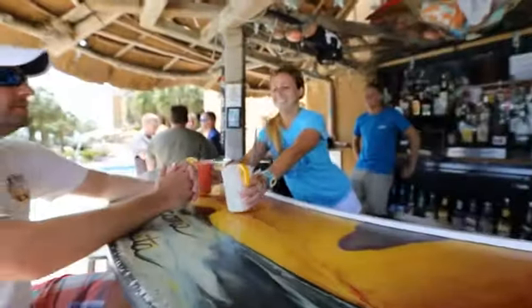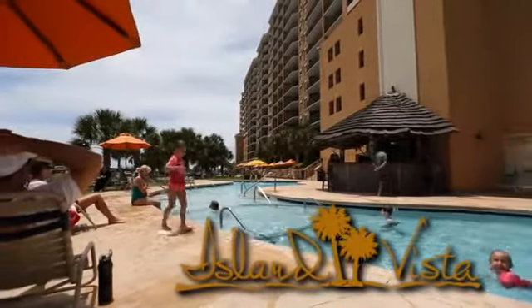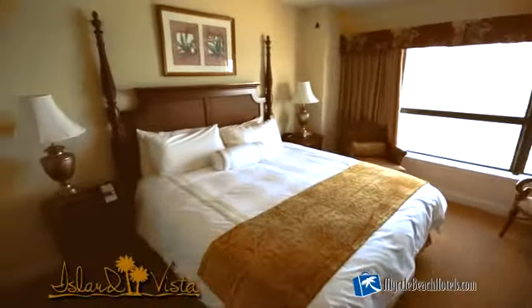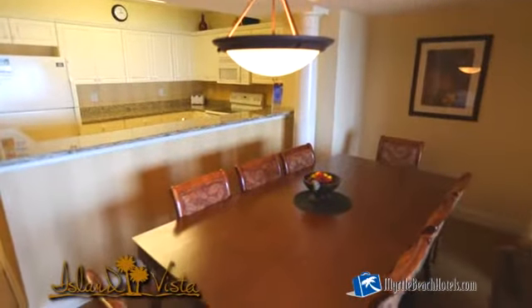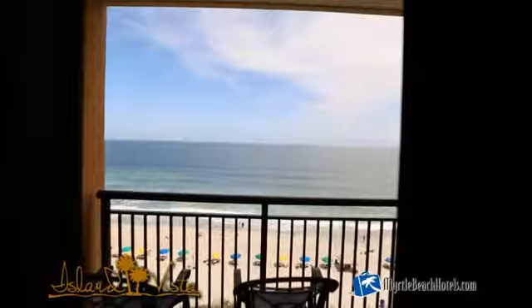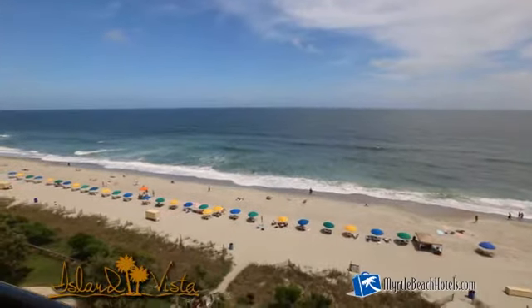If you're looking for southern hospitality at its finest, then look no further than the Island Vista Resort in Myrtle Beach. The Island Vista features luxurious one, two, three and four bedroom suites tastefully decorated with a tropical British West Indies flair. All of the suites are oceanfront and offer spectacular views of the blue Atlantic.